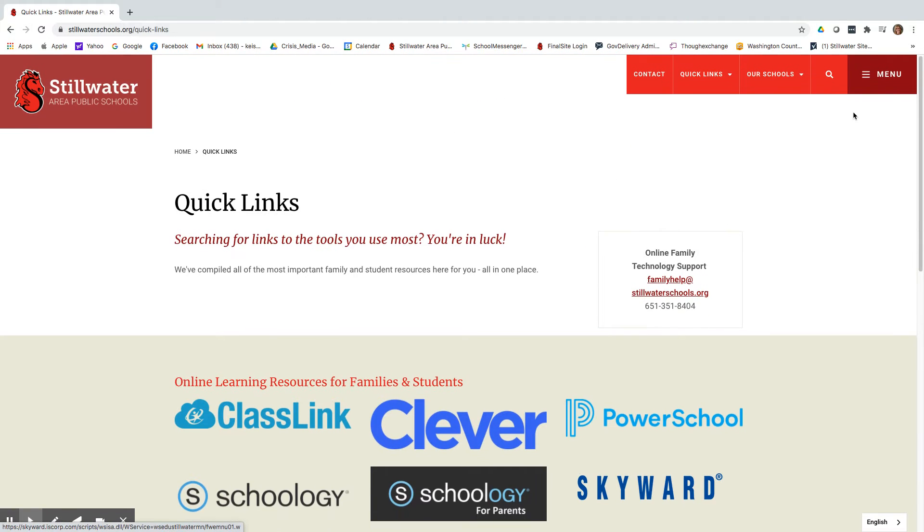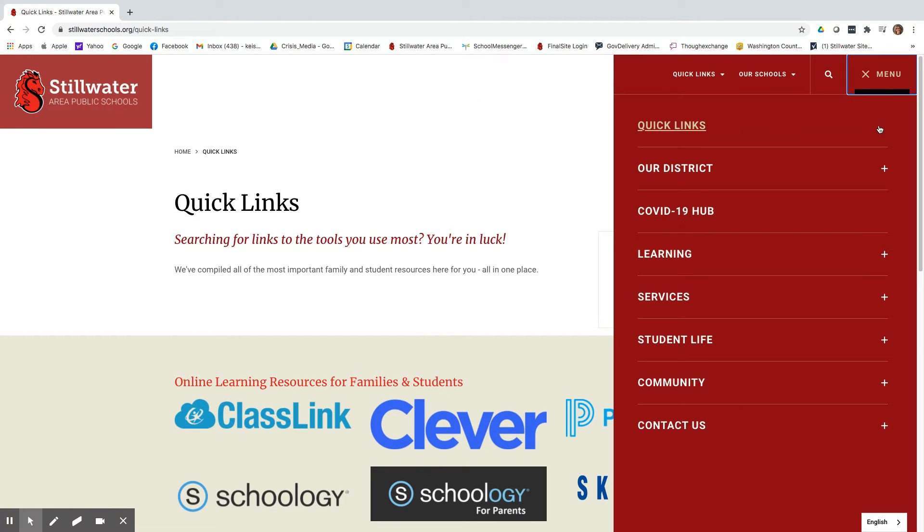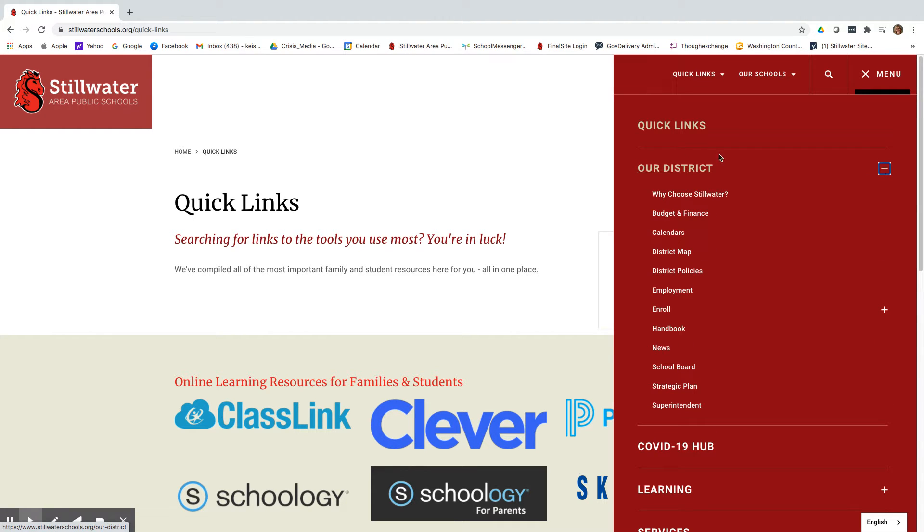Trying to navigate our site? Always remember to click the plus sign to see what lives within each section of the website. To go back to the home page just click on the logo in the left corner.